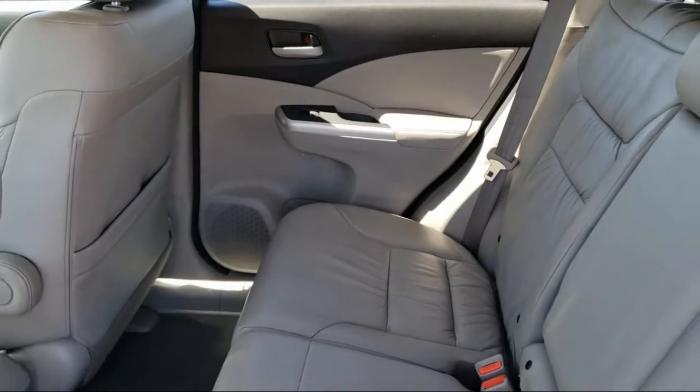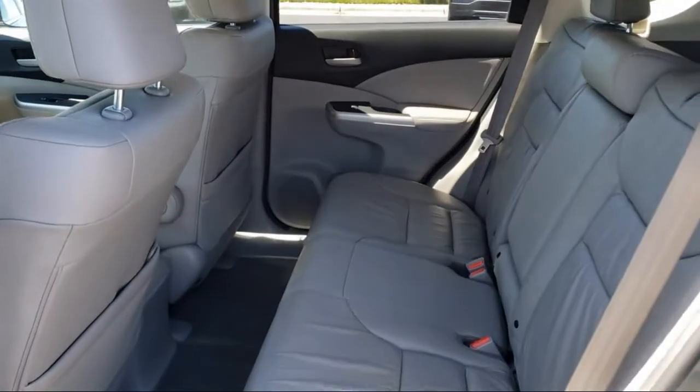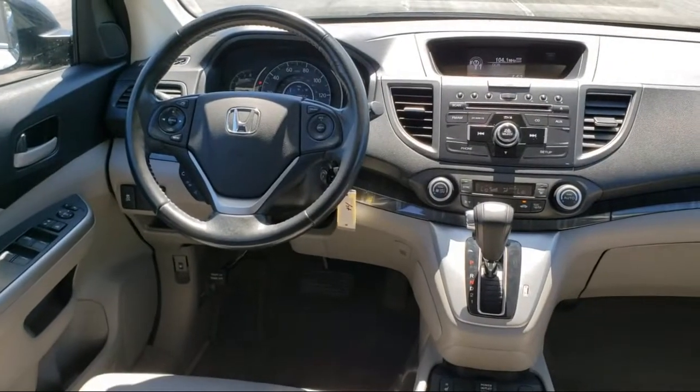We even have a 3-day worry-free exchange. We'll work with you to find a vehicle that is just right for you, so give us a call and schedule a test drive. We'll even bring the vehicle to you.